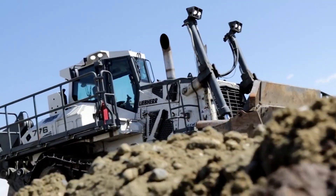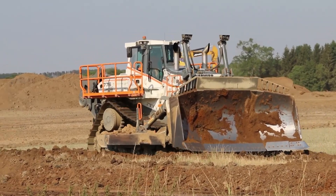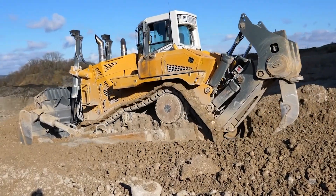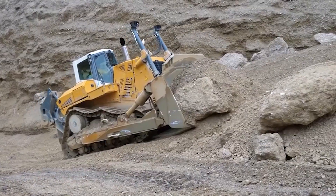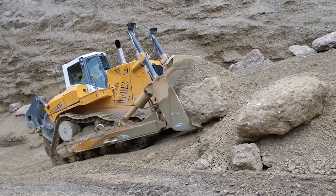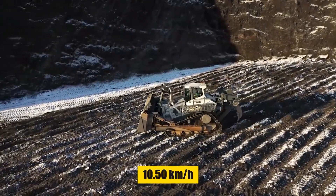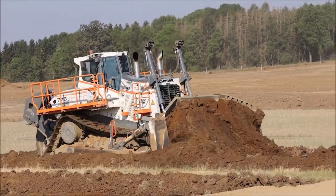Tipping the scales at a staggering 71,800 to 73,189 kilograms, the PR-776's sheer weight provides unmatched stability and traction, ensuring it stays firmly planted even when handling the most demanding tasks. With a maximum travel speed of 10.5 kilometers per hour, it blazes through tasks with impressive efficiency.